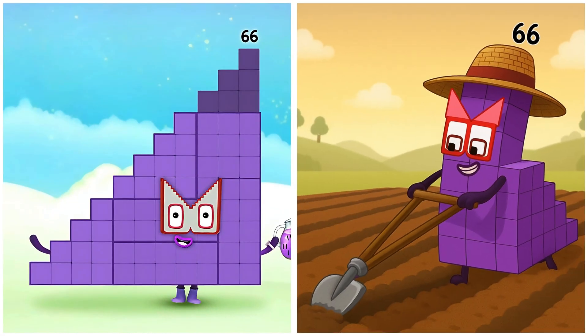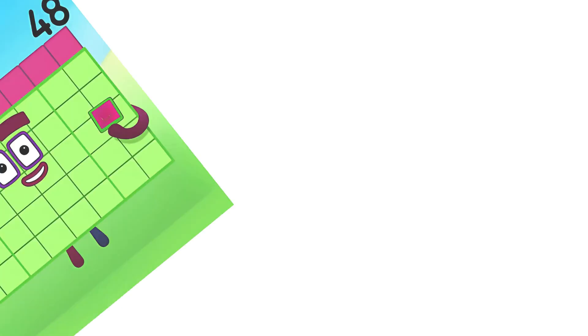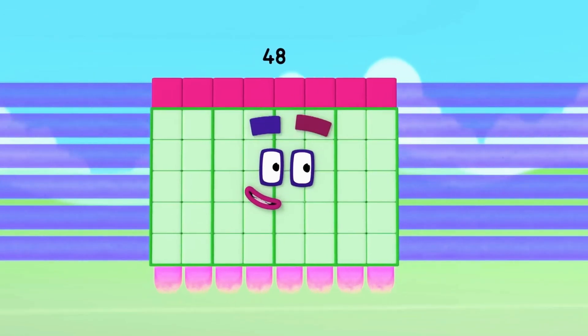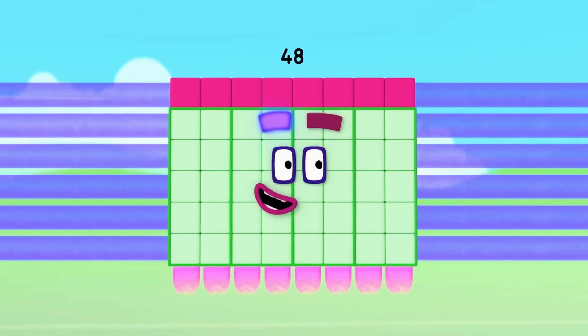66. Sixty-six smiling as they care for the crops. 48. Forty-eight fertilizing flowers. I'm forty-eight — I've got eight chunky sixes.